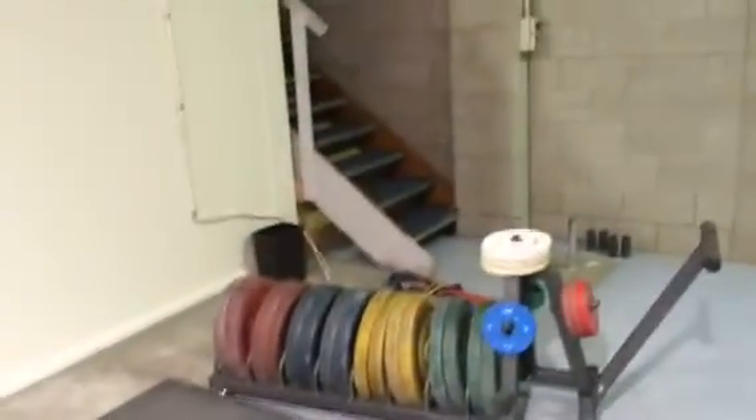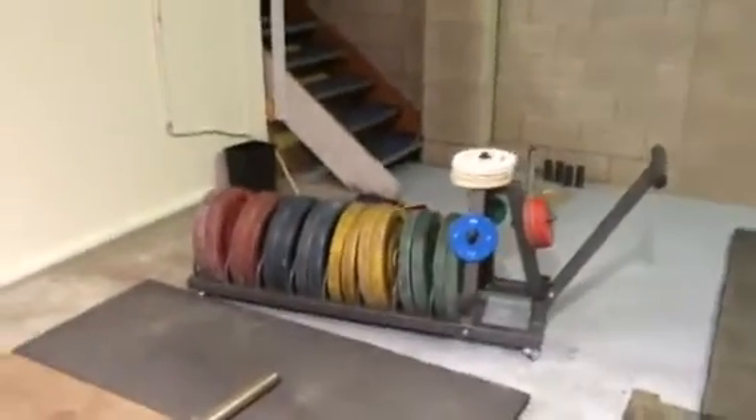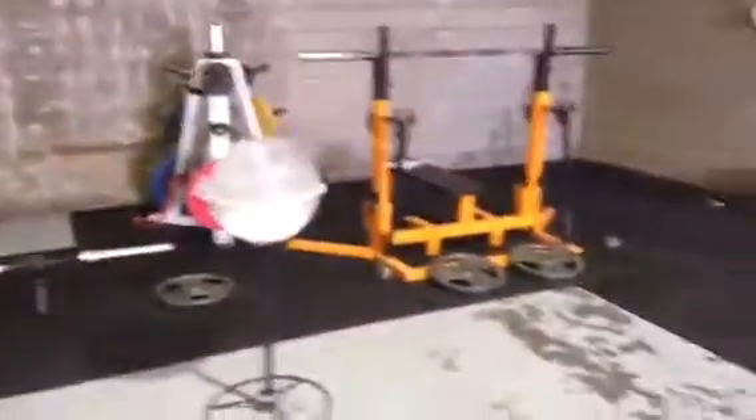We've got bumper racks — yeah, this giant thing which just holds a lot of bumpers — so it's pretty awesome, keeps everything nice and neat. Extra little chalk ball, because who doesn't love chalk.